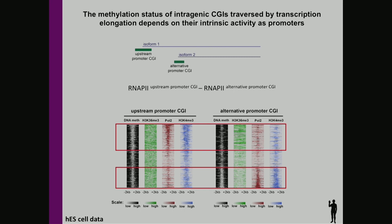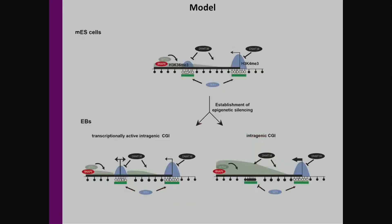This suggests that the activity of the alternative promoter may be influenced by the activity of the upstream promoter, bringing us back to our model: transcriptionally active intragenic CpG islands are refractory to transcription-mediated silencing. They are H3K4me3-enriched, free of methylation, and transcriptionally active.